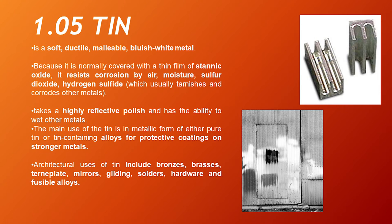Tin. Tin is a soft, ductile, malleable, bluish-white metal. Because it is normally covered with a thin film of stannic oxide, it resists corrosion by air, moisture, sulfur dioxide, and hydrogen sulfide, which usually tarnish and corrode other metals. It takes a highly reflective polish and has the ability to wet other metals. The main use of tin is in metallic form — either pure tin or tin-containing alloys — for protective coating on stronger metals. Architectural uses of tin include bronzes, brasses, terneplate, mirrors, gilding, solders, hardware, and fusible alloys.